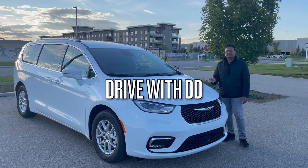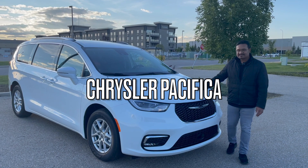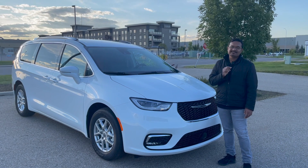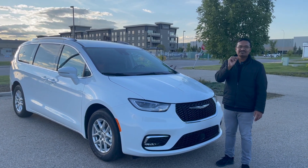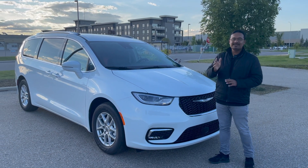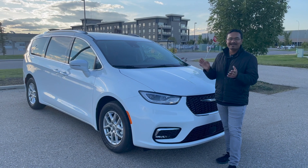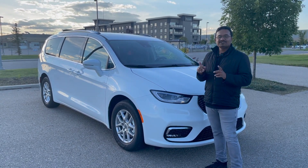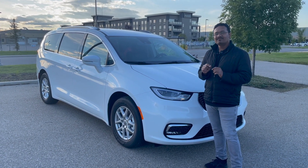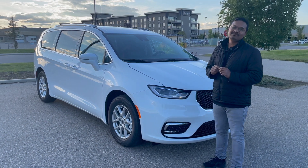Talking about the engine, this is a 3.6-liter V6 Pentastar engine — a tried and tested engine from the Chrysler brand which puts out 287 horsepower and 262 pound-feet of torque. That is going to be ample power when you are merging on the highway with everything loaded in this car. Fuel economy is 8.4 liters per 100km on the highway and 12.4 in the city, with a fuel tank of 61 liters or 19 gallons.